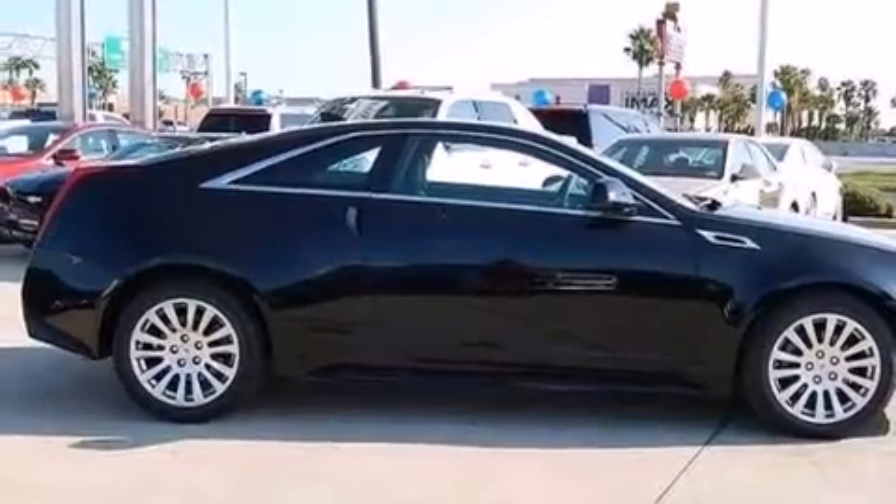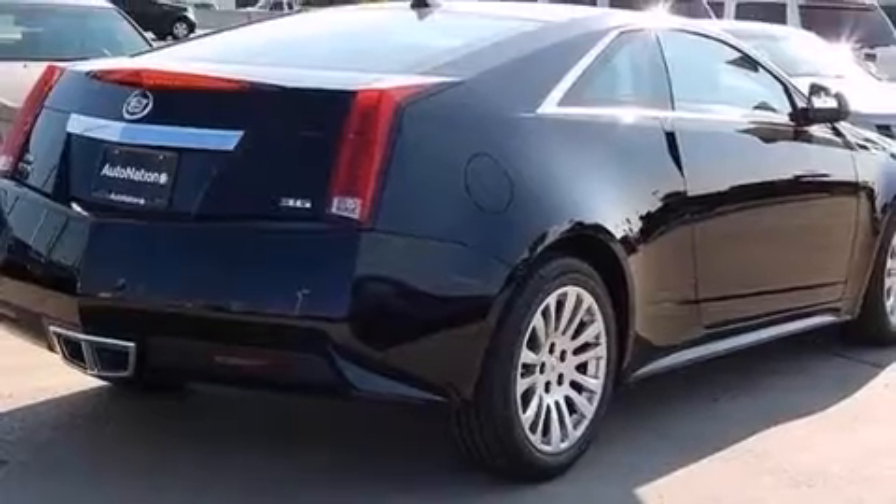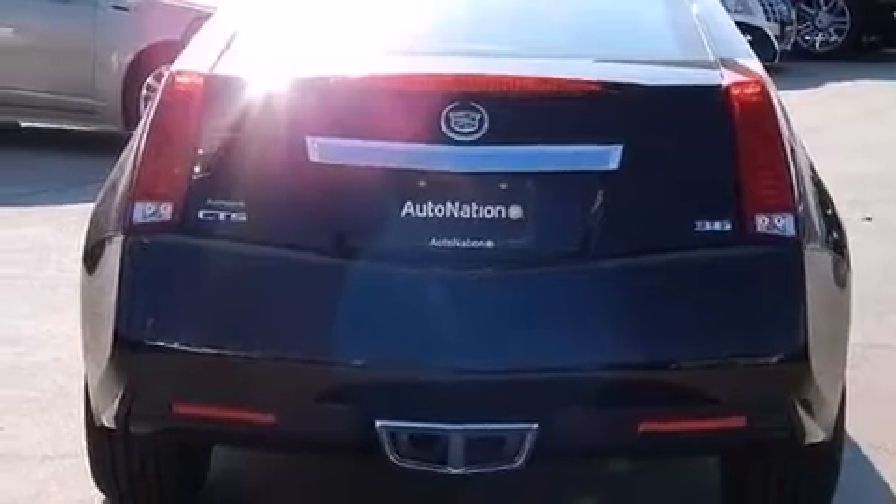Its top features include a navigation system, Bluetooth cell phone integration, keyless ignition, a sunroof, a premium audio system, and XM satellite radio.